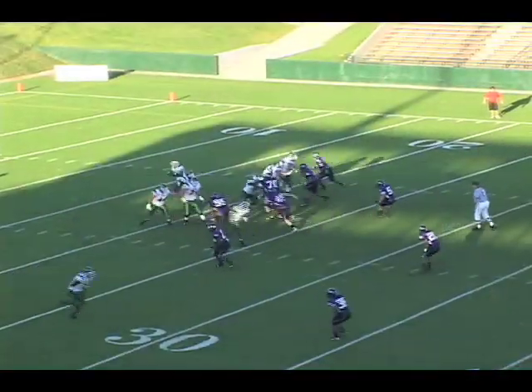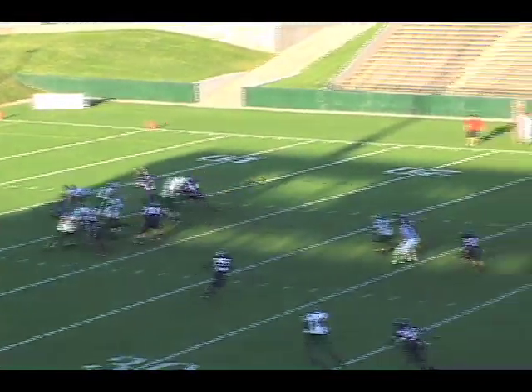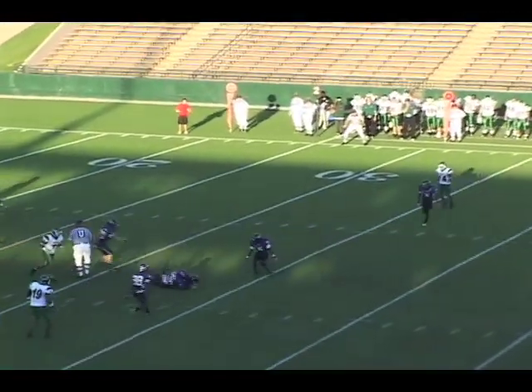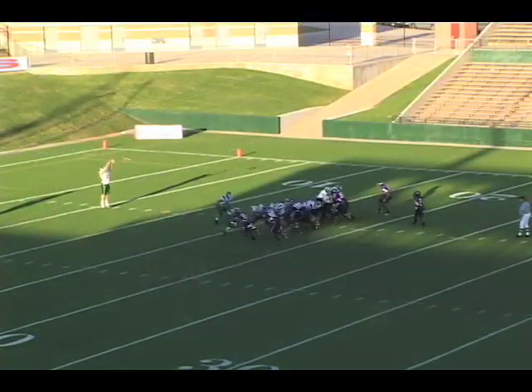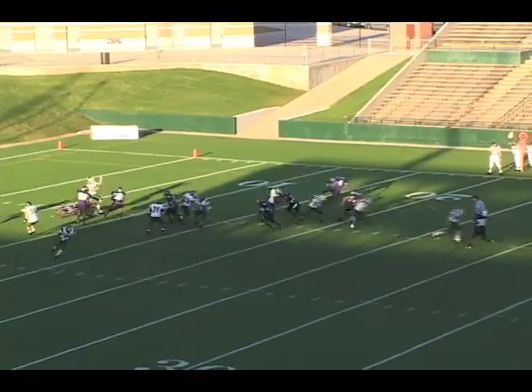He doesn't like to carry this football. He's out of the shotgun here on second down and throws one across the middle — tipped in the air, almost intercepted by Tony Harp. The official calls offside.